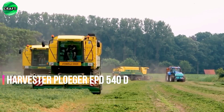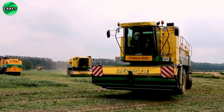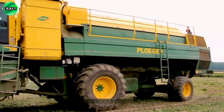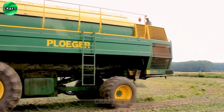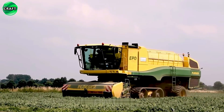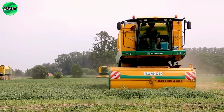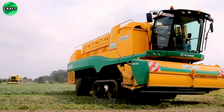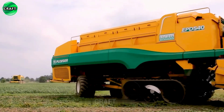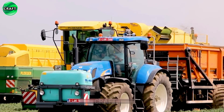The Plogert EPD 540D Harvester is a reliable and productive pea harvester designed to increase the efficiency and quality of pea harvesting. It efficiently collects peas from the ground, separates them from plant material, and places them in a hopper for further processing. The EPD 540D is equipped with features to increase productivity and minimize crop damage, such as a gentle pickup mechanism, an adjustable cleaning system, and an advanced control system.